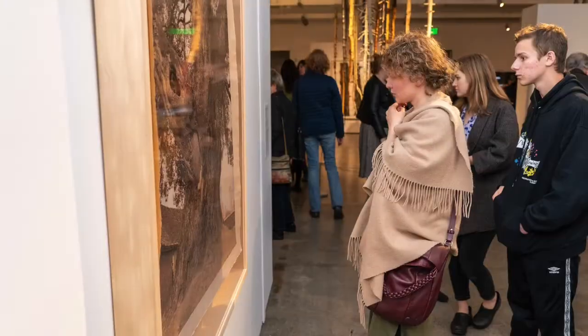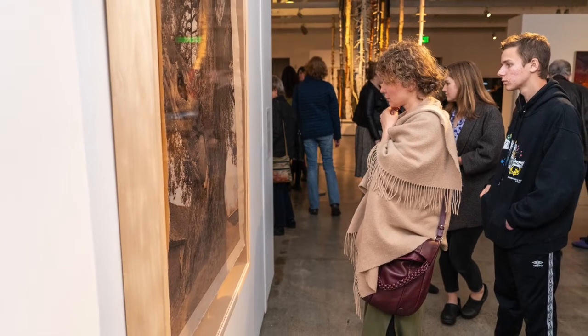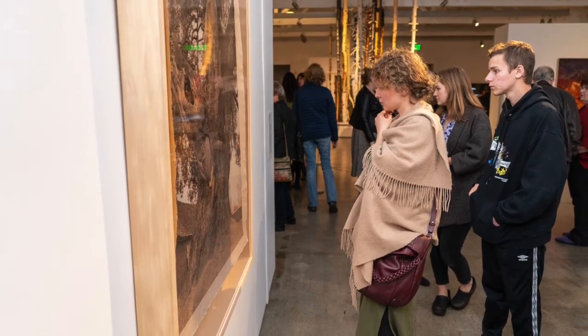It's a large photograph, about four by three feet, made by a woman 20 years ago who asked: could the oldest trees from two countries once at war — Vietnam and the United States — tell us anything about war and survival.